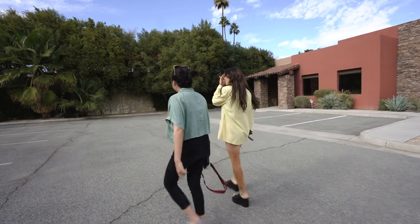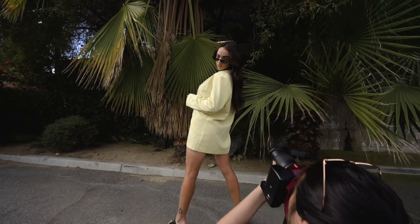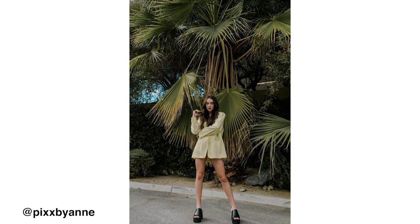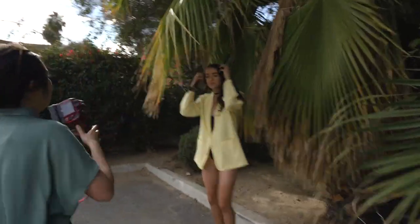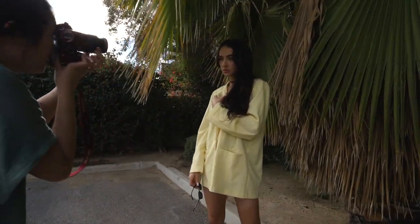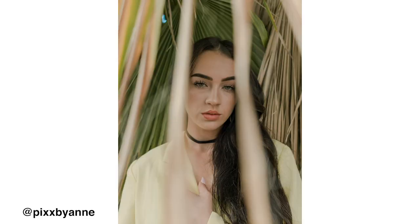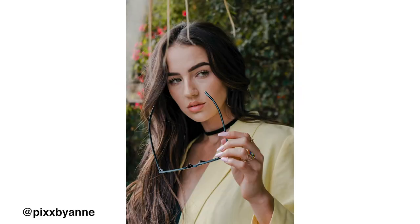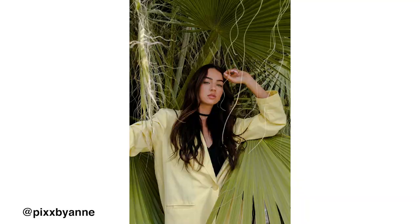Chevelle changed to the second outfit, which was this yellow blazer, and this is the set that Anne killed. In my opinion, she did so good and got super creative with it. I really liked the way she placed the model in certain angles, which gave her really creative compositions. And this one had to be my favorite — the way she put her in there with the leaves and really used the environment around her. This was easily one of my favorite shots that she got.